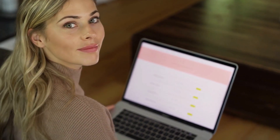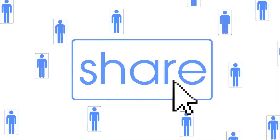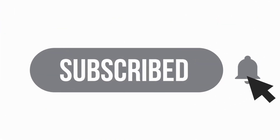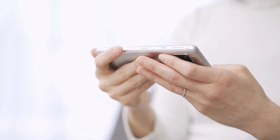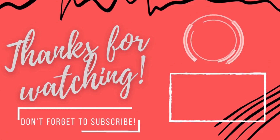If you found this video helpful, make sure to give it a thumbs up, share it with others who might benefit from this information, and don't forget to subscribe to Pharmacist Online. We're committed to bringing you more informative medical content. Thanks for watching and see you in the next video.